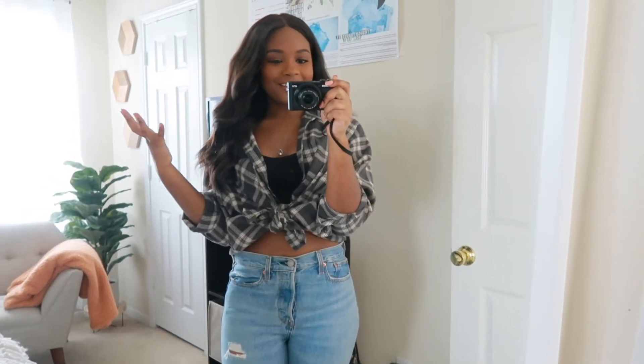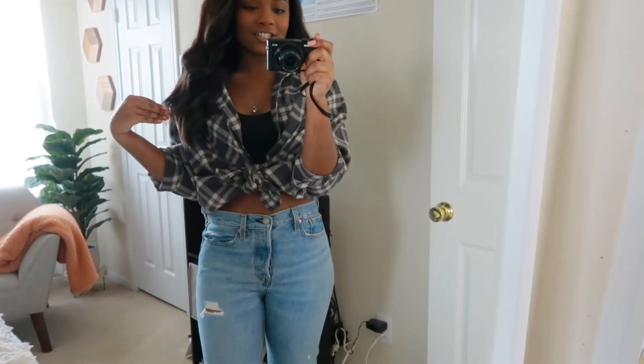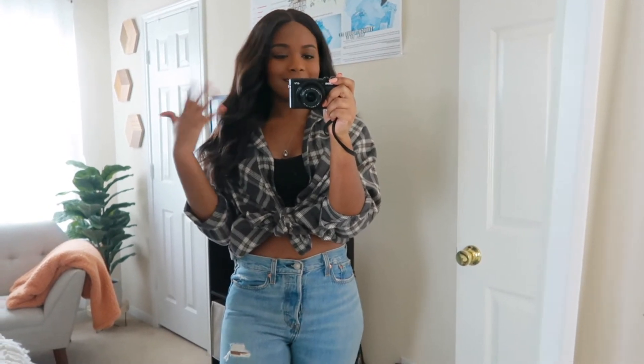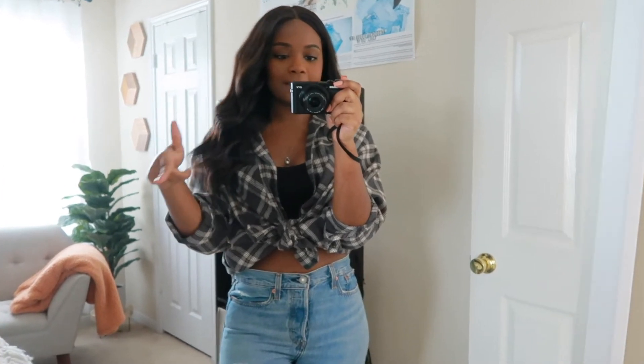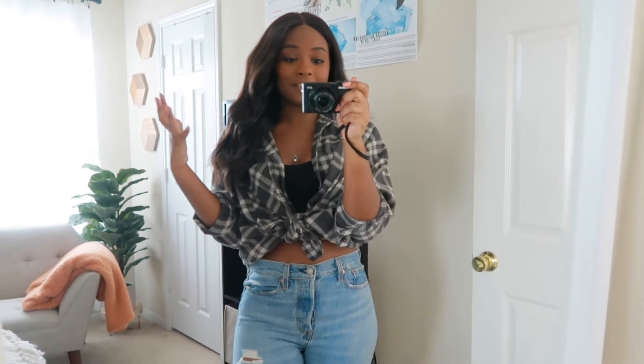So next up we're going even more casual with this outfit. I have on this plaid shirt from Target — they had a lot of different colors in this. I'll try to link as many things as I can down below; some of the things I got seasons ago so I may not be able to find them, but whatever I can will be linked in the description. This plaid shirt is so comfortable and it's easily become one of my favorite things to wear this season — I'm literally in it all the time.